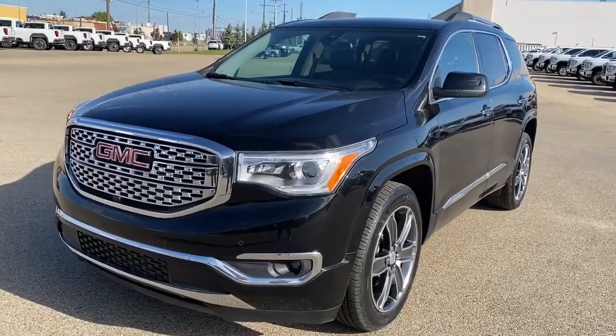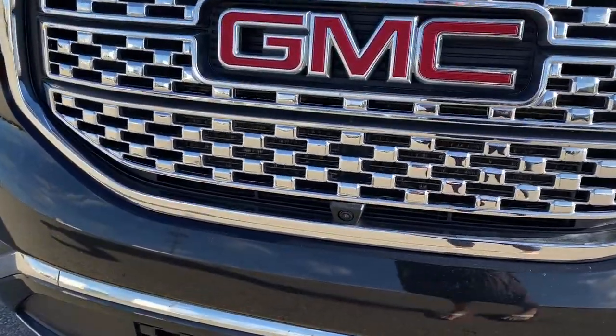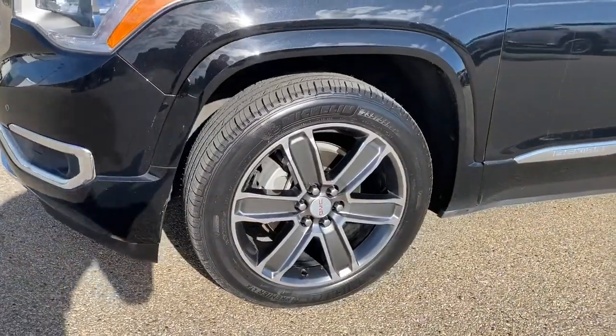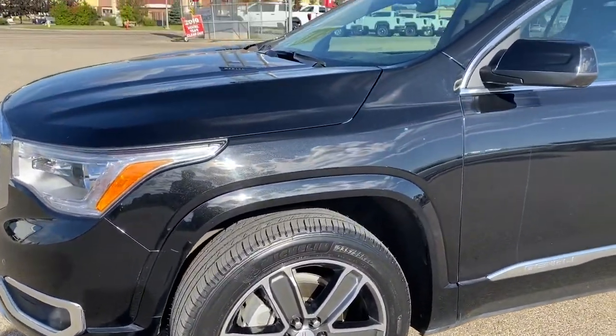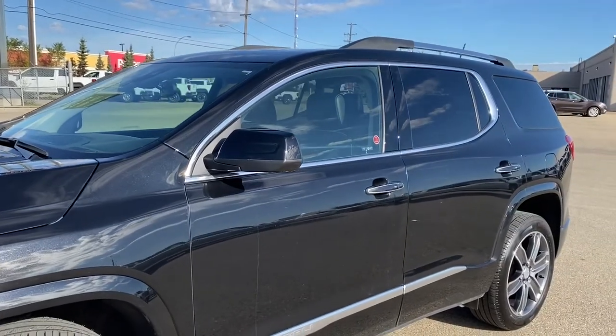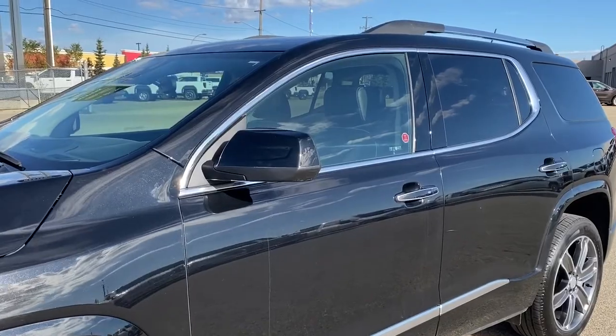At the front of the Denali we've got that unique Denali grille. Embedded in the grille is our front camera. We've got fog lights, 20-inch aluminum wheels, a 3.6-liter V6 engine under the hood, roof rails up top, and rear tinted windows.